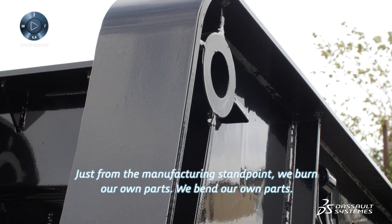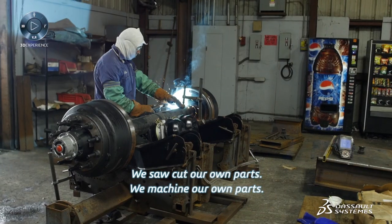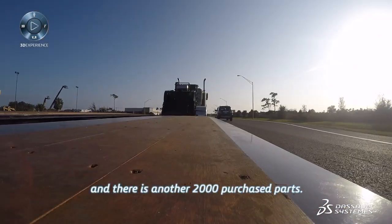Just from the manufacturing standpoint, we burn our own parts, we bend our own parts, we saw cut our own parts, we machine our own parts — and there's a lot of parts going on a trailer. People don't realize that. There's a thousand steel parts and another 2,000 purchase parts.